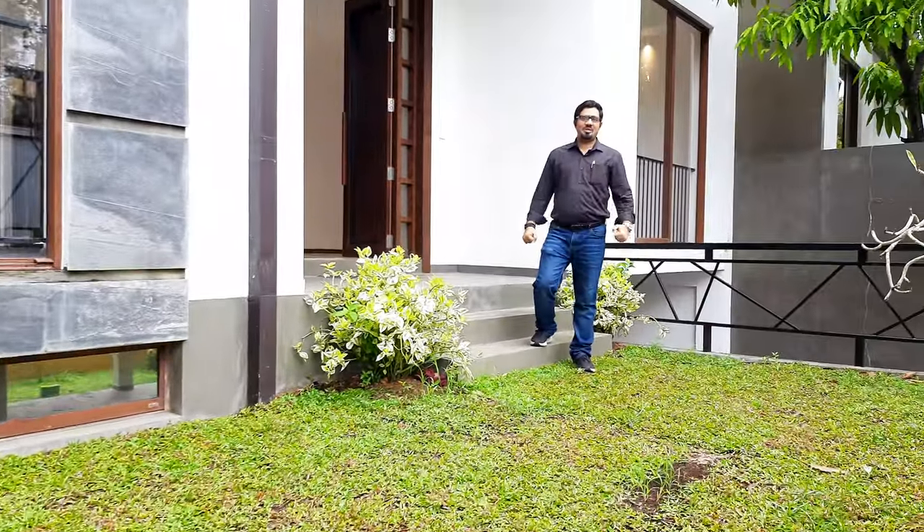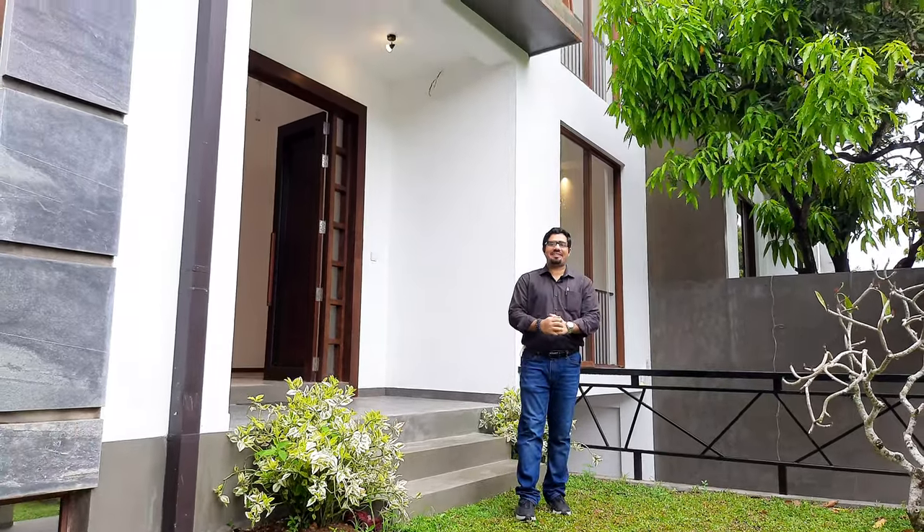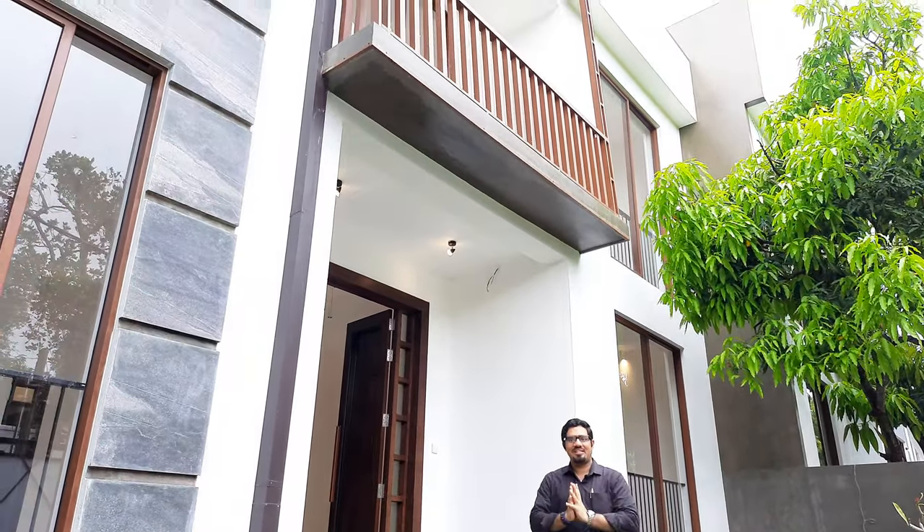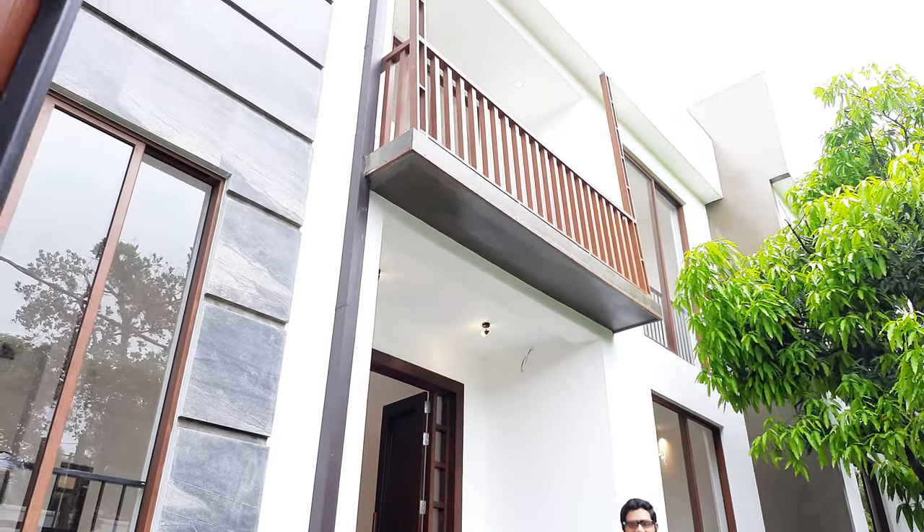Hello everybody and welcome to another video walkthrough brought to you by Mr. T Real Estate. This is Adam and I am here in Dehiwala to check out a stunning luxurious house. You can see how grand and how nice the house looks.